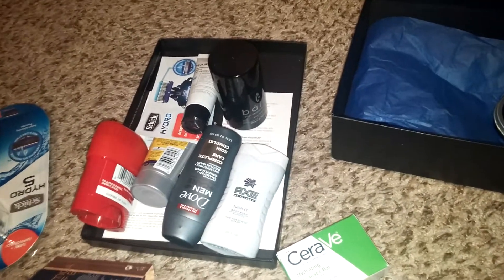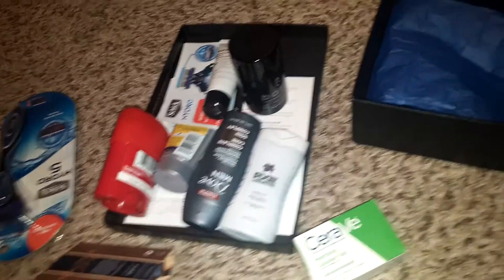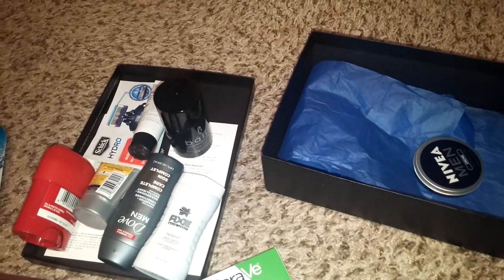That is the June 2016 Target Beauty Box for Men. Thanks for watching — if you haven't already, please hit that subscribe button. Bye.